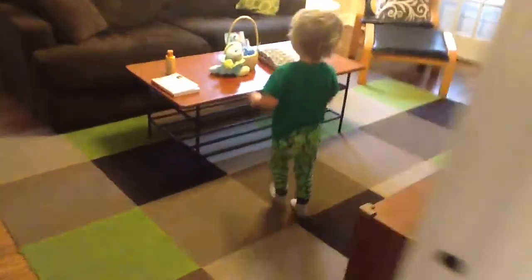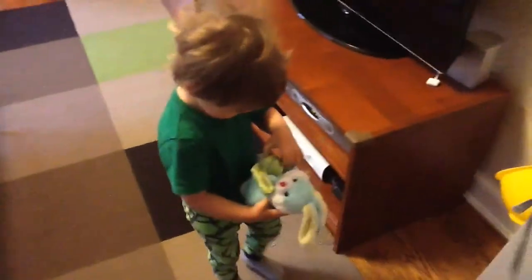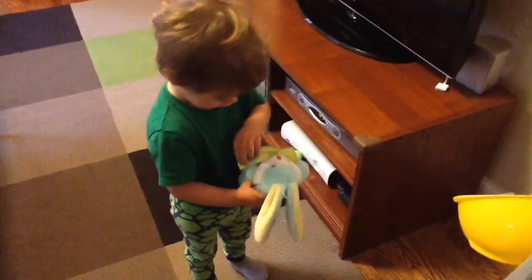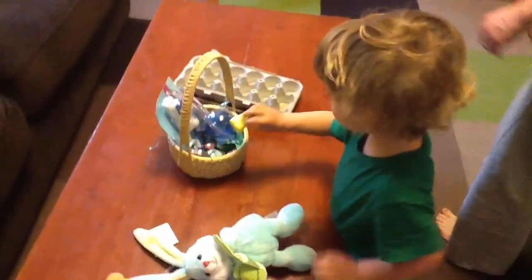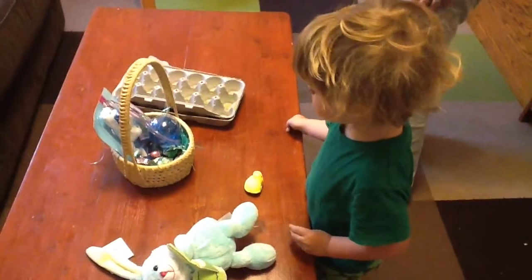Ben, come on. Let's see what the Easter Bunny did. It's okay, I'll go with you. Let's look. Oh wow. What did he bring? What did the Easter Bunny bring? What is it? Bunny. Bunny. And it's a chick. Where'd all the eggs go, Van? Yeah, we gotta find where they went.